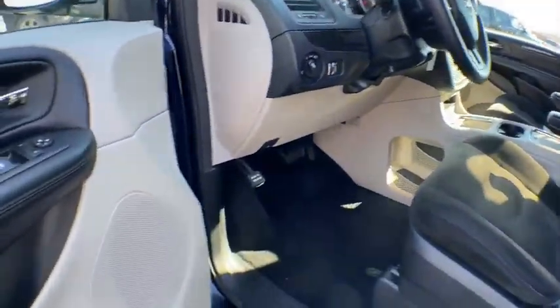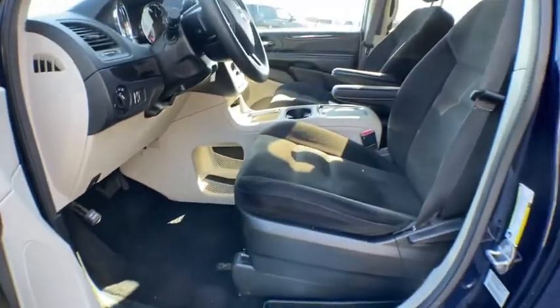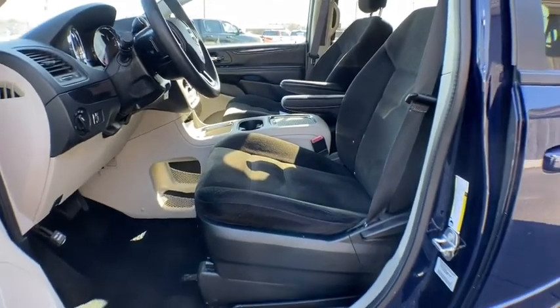Power steering, adjustable steering wheel, cruise control, floor mats, aluminum wheels, four-wheel disc brakes, AM-FM stereo radio, rear defrost, front wheel drive, power windows.